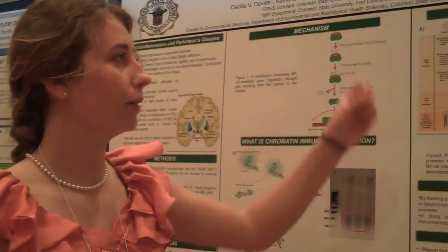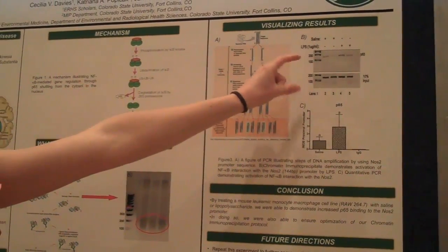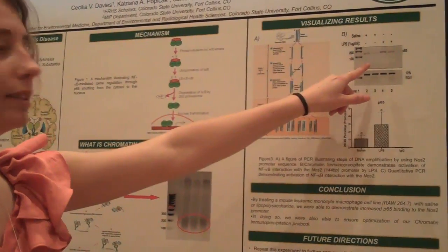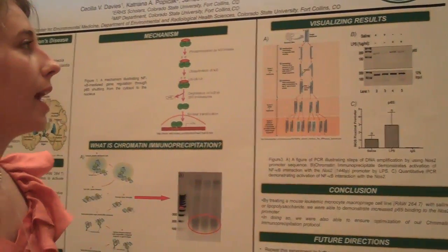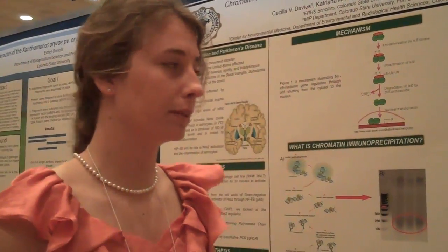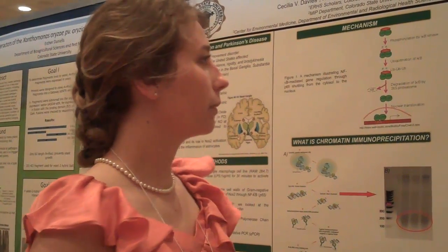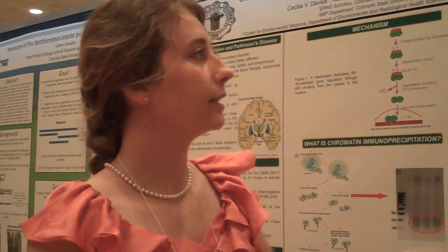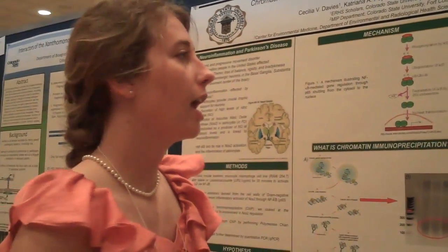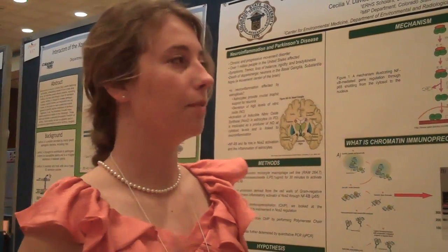Then we ran that DNA through an agarose gel to see what we had, and you can see here that we have lighter bands in our saline-treated cells than in our LPS-treated cells. That means our chromatin immunoprecipitation protocol is working, because the LPS bands are stronger, showing more NOS2 activation — and LPS is a known inducer of NOS2.